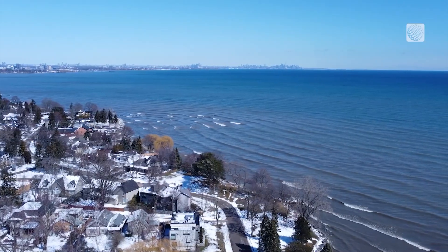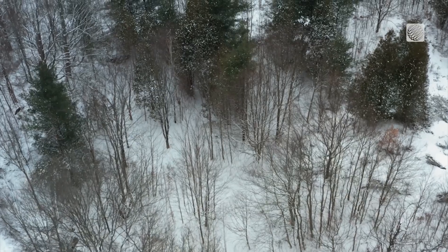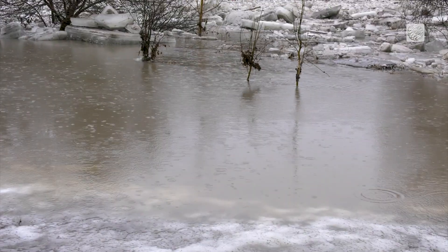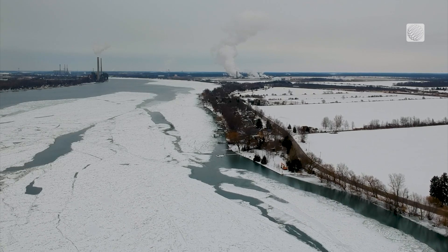Winter brings its own set of challenges too. Snow cover is a concern — everything looks white and you can't really tell what's there. But there are other uses in winter: a team at TRCA monitors for ice jam flooding using drones, and they basically only fly in the winter looking for potential flooding.